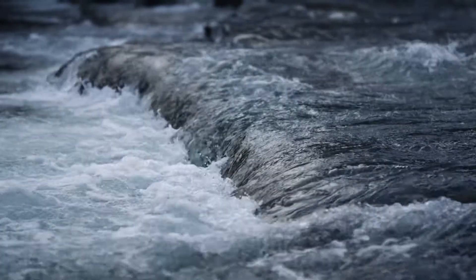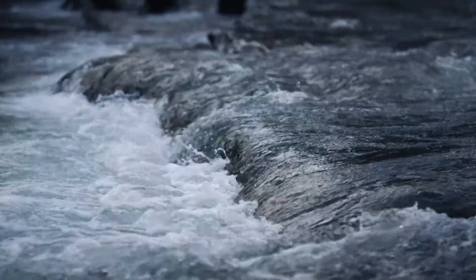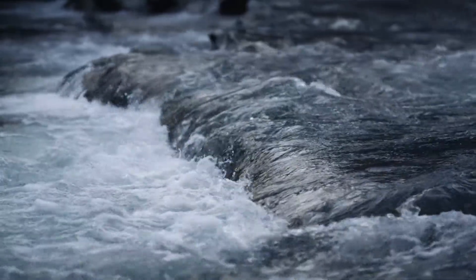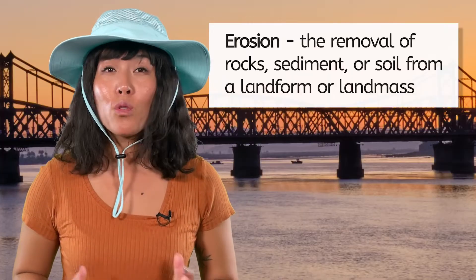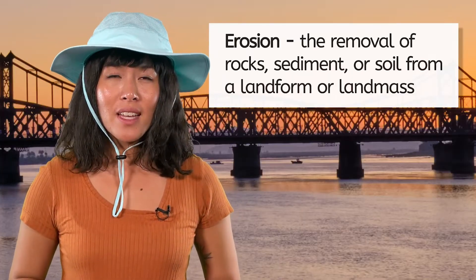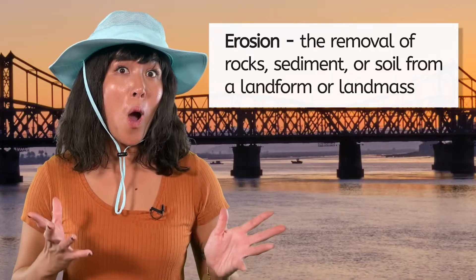Our journey begins far from the ocean at the mighty Mississippi River. In our last expedition, we explored how rivers contribute to weathering, where flowing water and the sediment it carries grind away at the rocks in its path. But weathering is just the beginning. What happens to the rocks after they've been broken down? This is where erosion comes into play. Erosion is the removal of rocks, sediment, or soil from a location — it's like nature's cleanup crew. While weathering breaks the rocks apart, erosion sweeps them away.